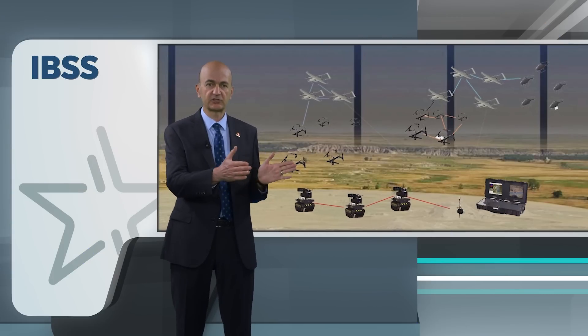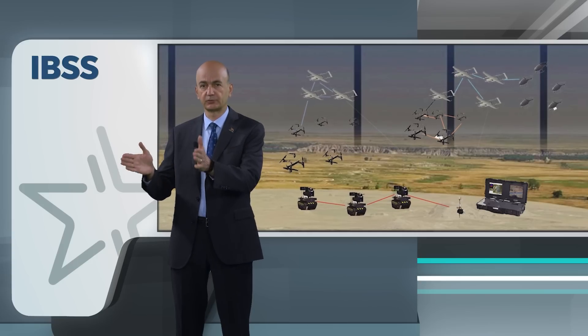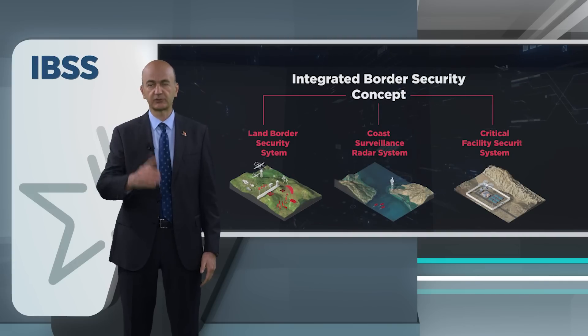The IBSS system combines multiple technologies and tools to provide real-time situation awareness, improve border surveillance, and ensure a faster response to potential threats along the border. With its advanced features and capabilities, IBSS is well-positioned to help border security forces maintain a safe and secure border.